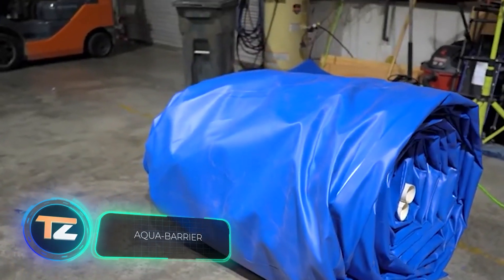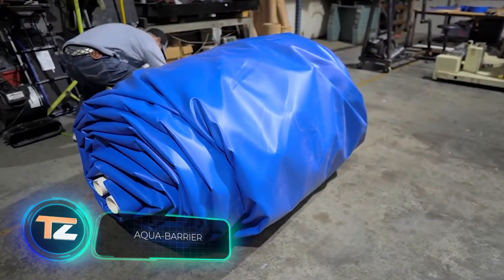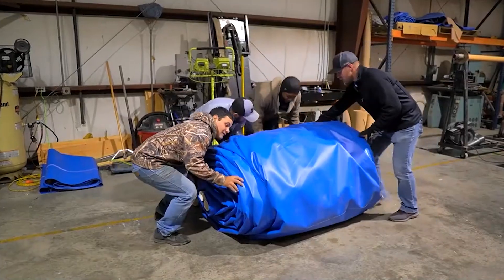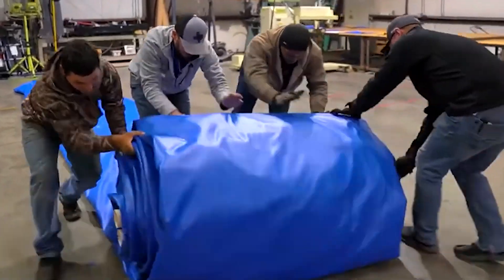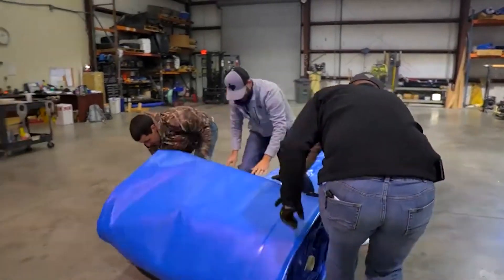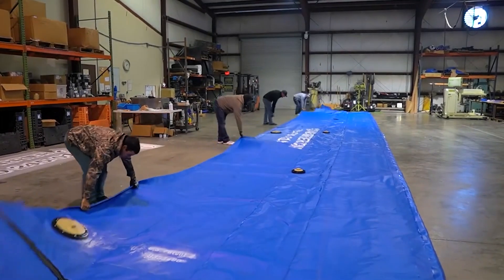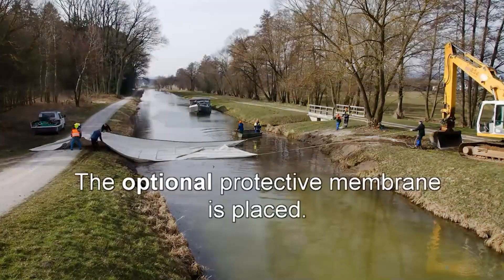These dams will be useful in a variety of situations, from routine maintenance to emergencies. The idea is very simple: you fill reinforced polyester blocks with water, and you're good to go. According to the manufacturer, the dams can be installed three to five times faster than similar products, and they're easy to store and transport. Compact versions can be installed even by one person.